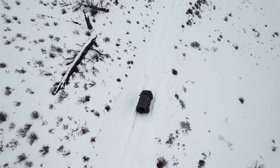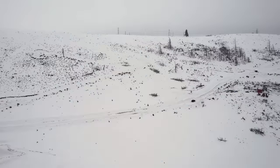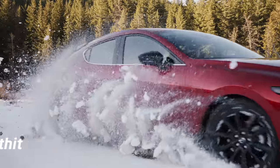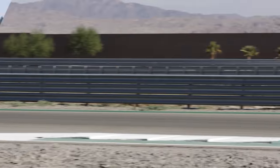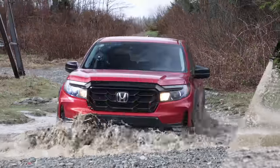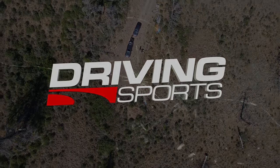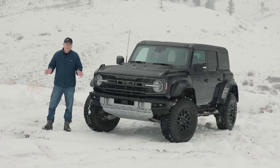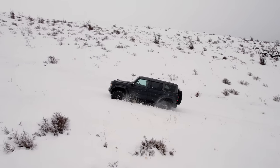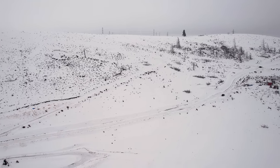Can the Ford Bronco Raptor defeat our winter test hill? We're going to find out right now on Driving Sports TV. The Ford Bronco Raptor is bigger, beefier, and more powerful than a standard Bronco. Today we're going to find out if all that extra capability pays off in icy conditions as we attempt to conquer our winter test hill.